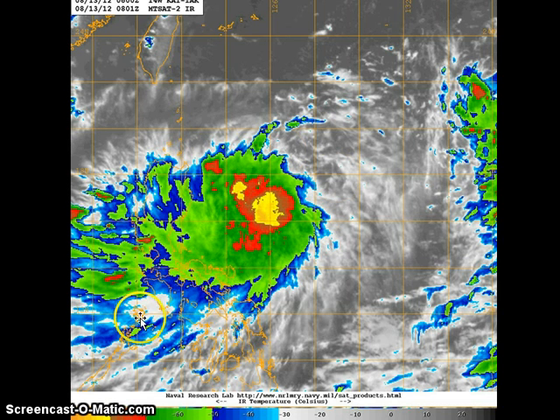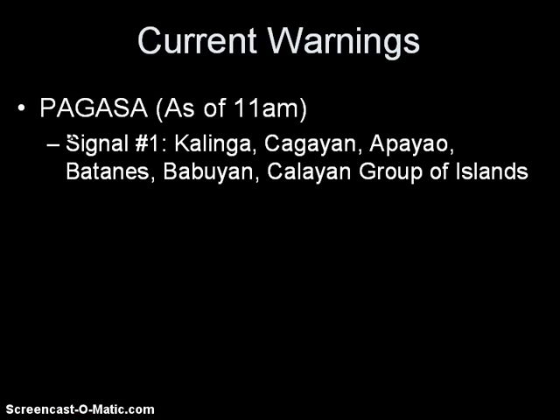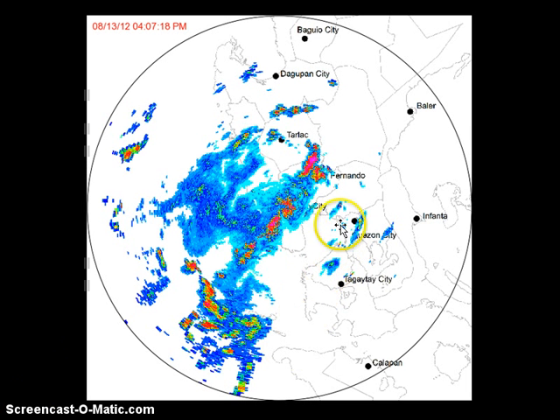You can see very expansive convective activity and some very cold cloud tops as well, however it is to the west of the low-level center. At 11 a.m. this morning, Pagasa has already raised signal number one across many areas, particularly across northern Luzon — Kalinga, Cagayan, Apayao, Batanes — and also the group of islands to the north, mainly Batanes, Babuyan, and Kalayan groups of islands, in anticipation of Tropical Storm Kai Tak, or Helen.